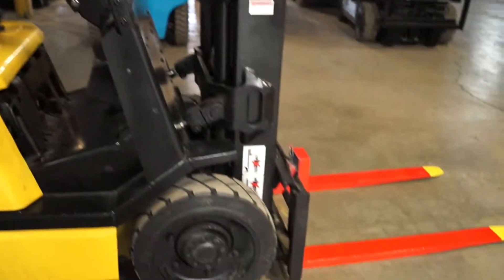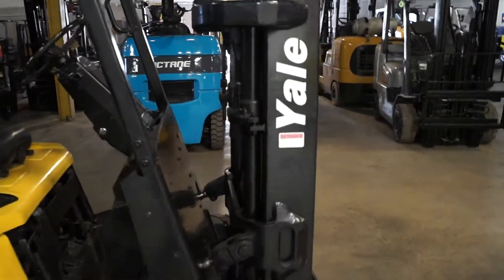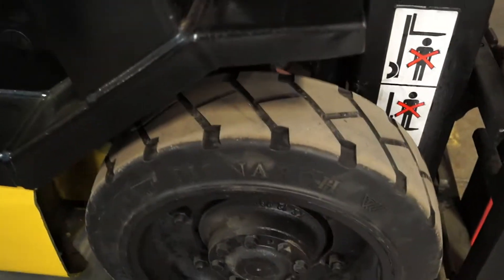Hey Steve, here's your 2004 5,000 pound trucker mast Yale. Just got it done. As you can see, it's been serviced. We got the tires treaded just like you asked. Got the standard size forks.